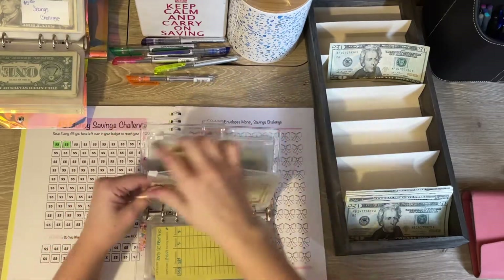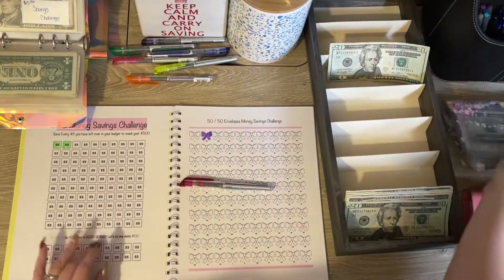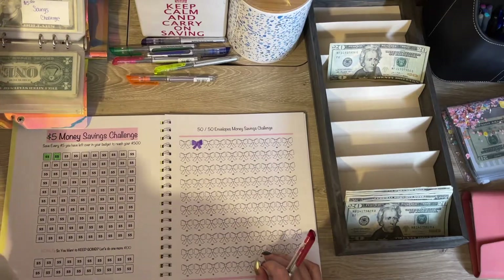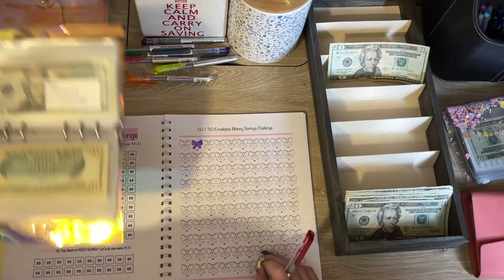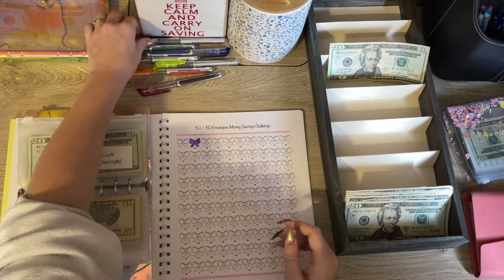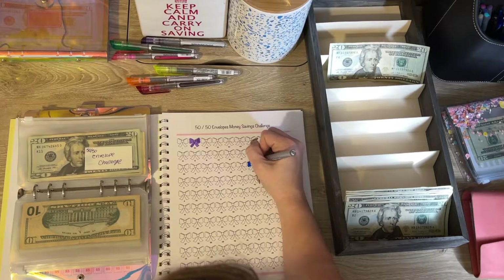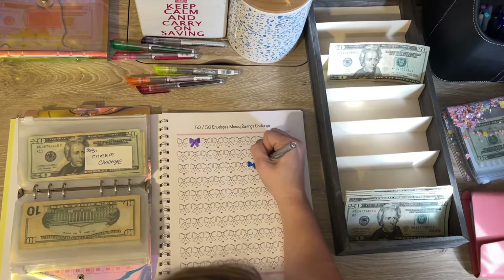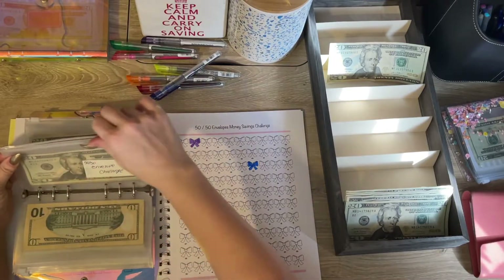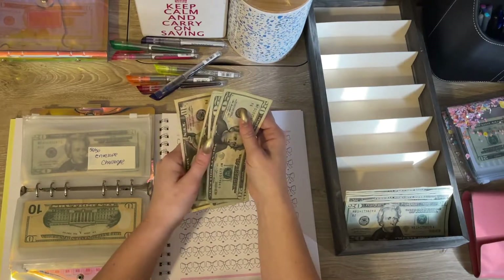I still have a twenty left. Should I pick up a fifty and do another fifty envelope challenge? Let's add twenty here — we'll use blue instead of red. So in the fifty challenge so far we now have twenty, forty, sixty, seventy dollars.